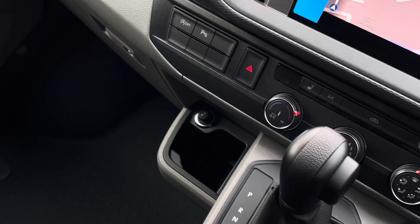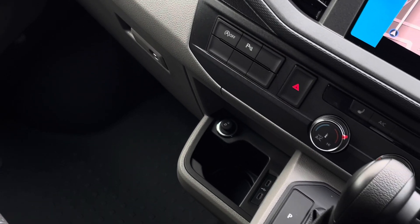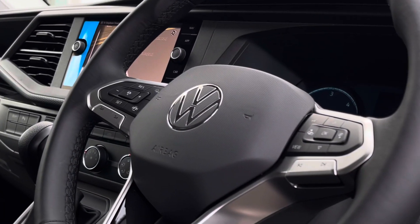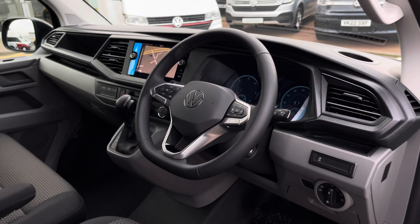Beneath the touchscreen are the climate controls for the vehicle. The van features two front heated seats as well as a 12 volt and two USB-C charging points. The van also comes with a three spoke multi-function leather trimmed steering wheel.